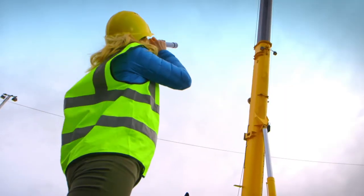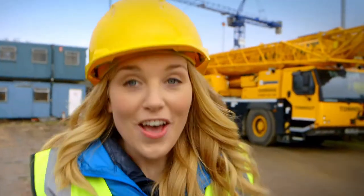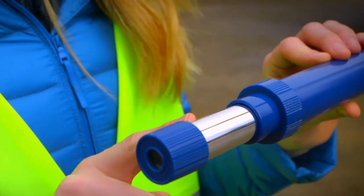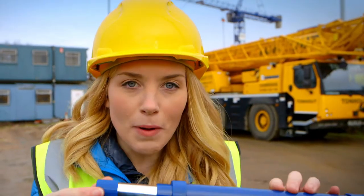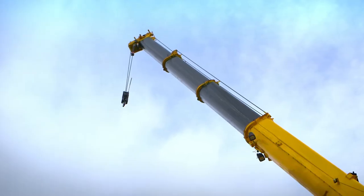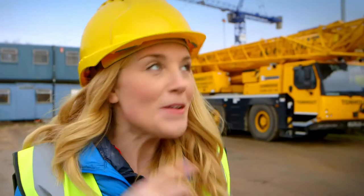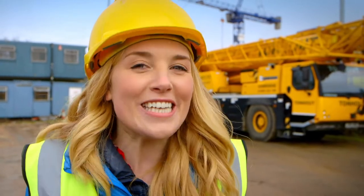The boom gets longer and shorter in the same way my telescope works. The first part of my telescope is slightly thinner than the second part, so this means the first part can move easily in and out, meaning the telescope can get longer or shorter — just like the boom on the crane. So we've seen how the driver uses the levers to move the boom around, but how does the boom get longer and shorter and move higher into the sky? To find out we need to take a closer look.